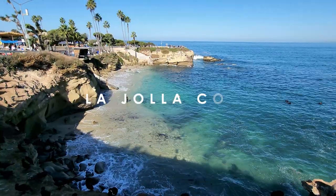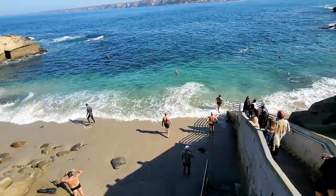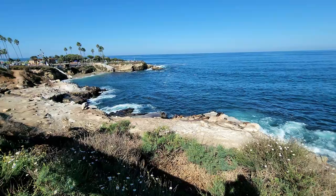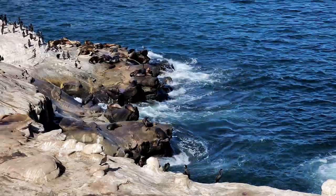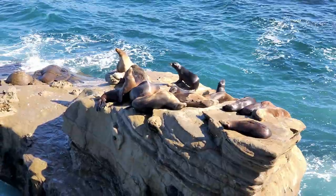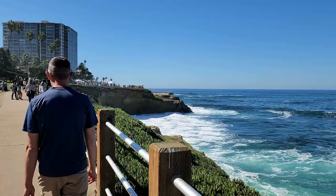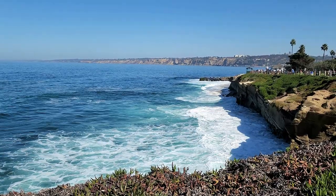Our next stop is La Jolla Cove. When you see photos of San Diego online, La Jolla Cove is one of the first photos you'll see. This small white sand beach and turquoise water area is surrounded by sandstone cliffs and is a protected marine reserve — popular for snorkeling and scuba diving. This is where you'll find large colonies of sea lions and a variety of seabirds. Just come prepared because of all the wildlife — some areas are a bit smelly. However, it is free to visit and there are walking trails running all along the coast. It's definitely a must-see area when visiting San Diego.